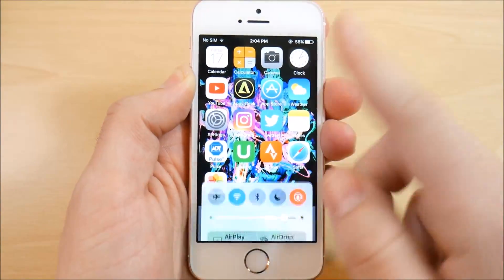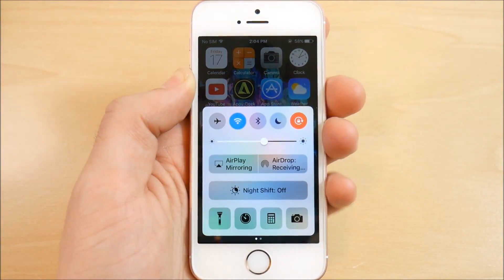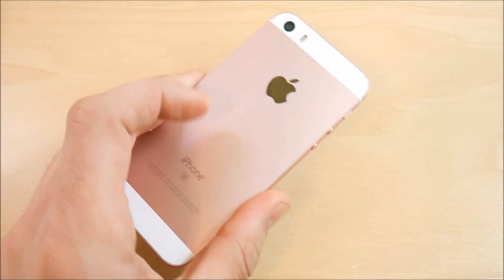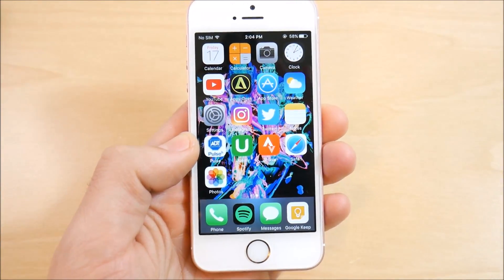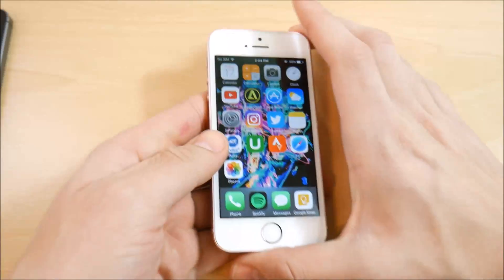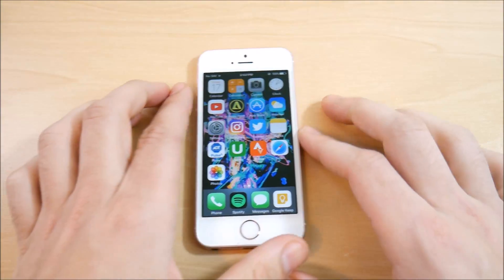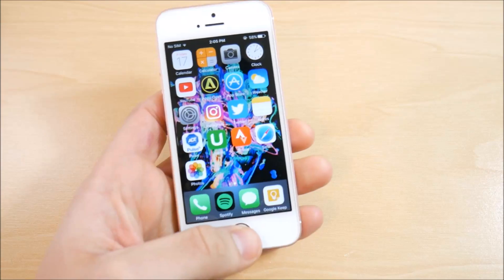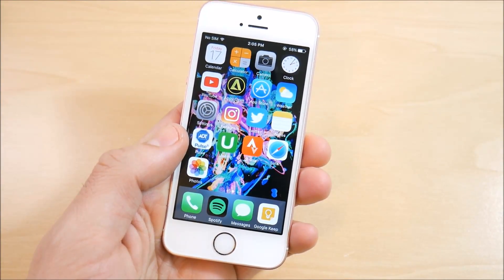If you want to install iOS 10.3 beta 7 on your iPhone SE, I would recommend it — just make sure you do a backup first. If you want to learn how to install the beta, I did a video on that recently and I'll link it in the description below.